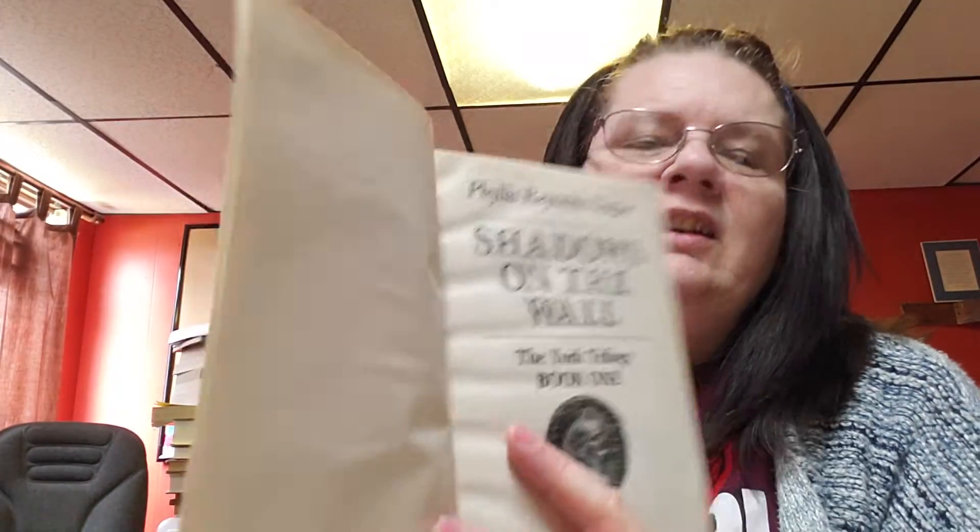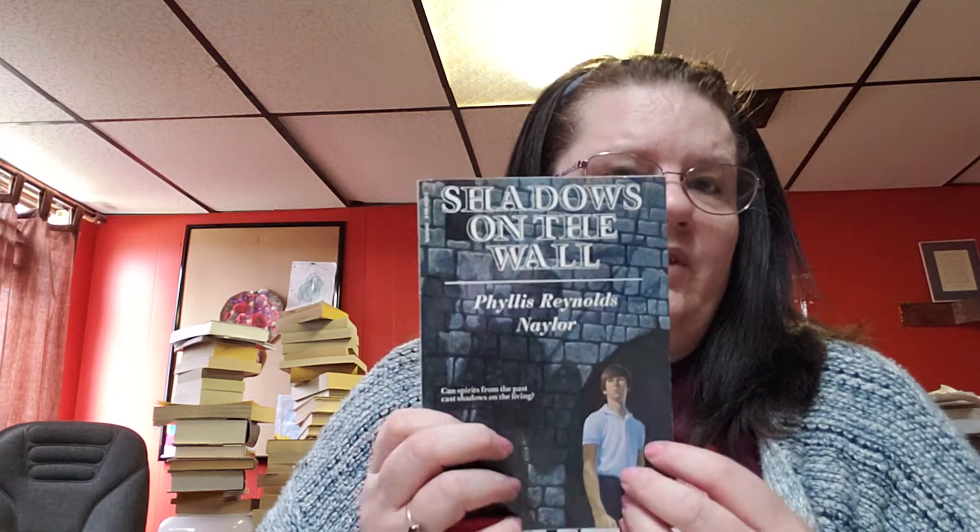Then we have a softback book called Shadows on the Wall by Phyllis Naylor, copyrighted 1980. This is book one of three in a trilogy. I don't have the rest of the set, so this is all I have. Sometimes authors write a book without knowing it will continue, so they don't label it as book one. Unless I'm looking a book up for some reason, I don't check every single book to see if it's part of a set — I usually just see it in the book itself. But if I find out, I make a list so I can look for them if they come in.